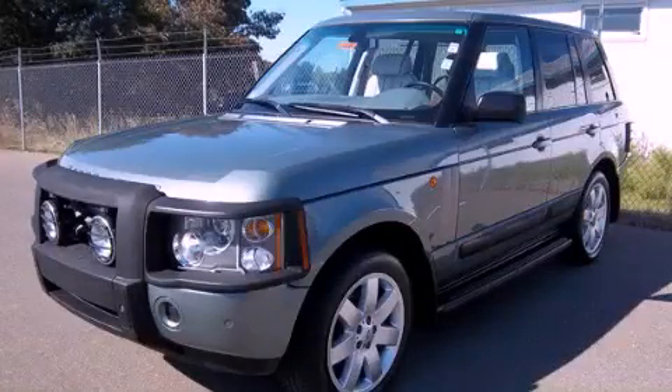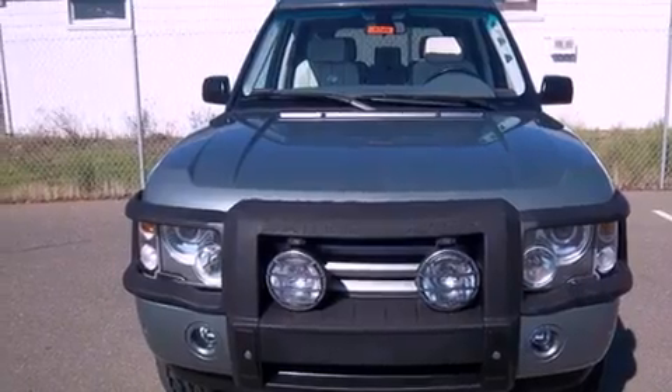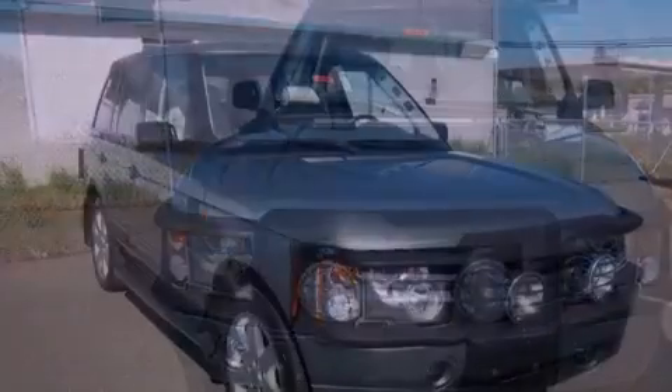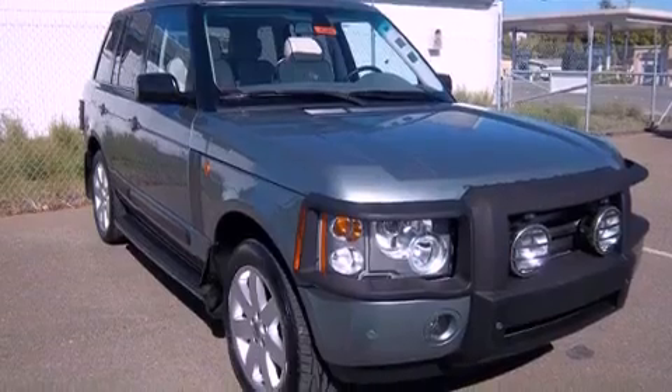This is a 2004 Land Rover Range Rover, a drive in shape that provides endless luxury. It has a 4.4 liter, 8-cylinder engine, a 5-speed automatic transmission, and 4-wheel drive.